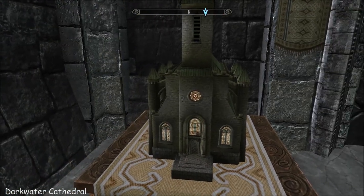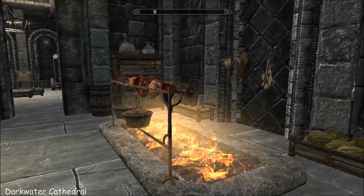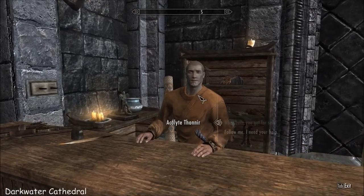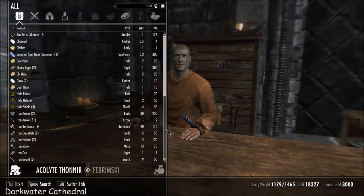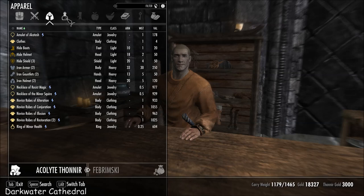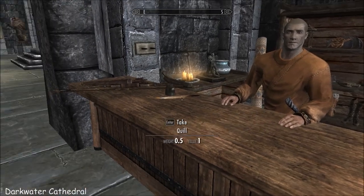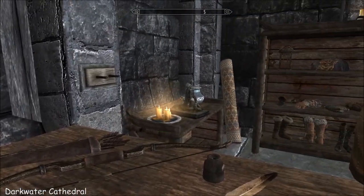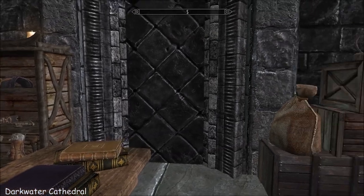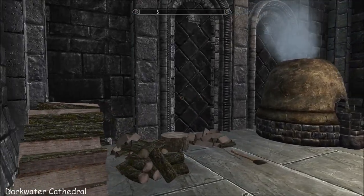And look at that little mini edition of the home - that's quite gorgeous. And then your kitchen area. This guy has all sorts of stuff, or he's a follower. And then your smithy.